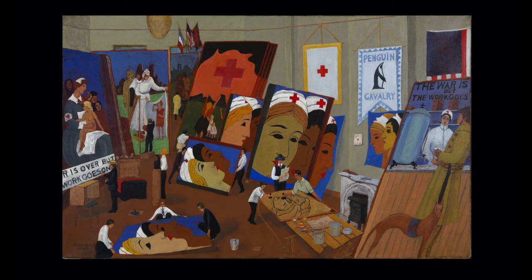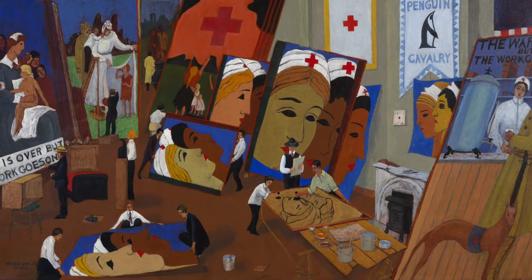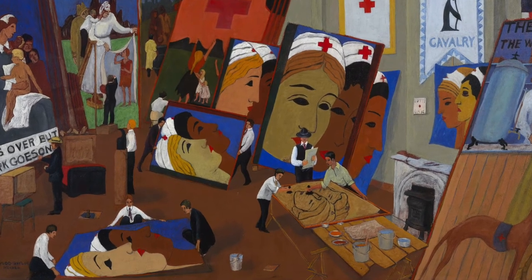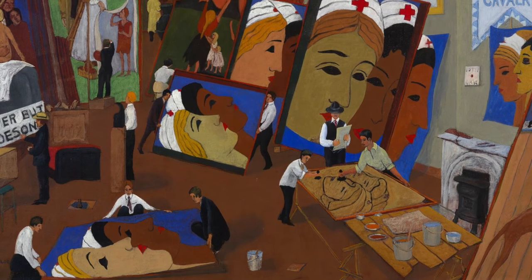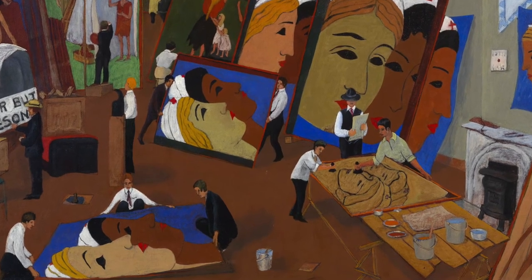We've looked at Gaylor's posters in episode two as a way of looking and thinking about how Gaylor plays with perspective in the artist's studio. You can't tell where the artist stops and his art begins. But there are other unusual elements to this painting — what is the story of this scene?